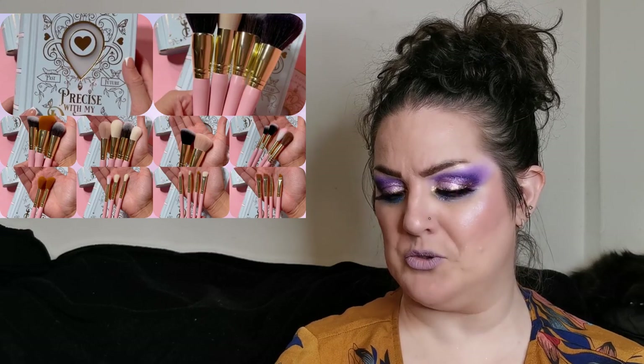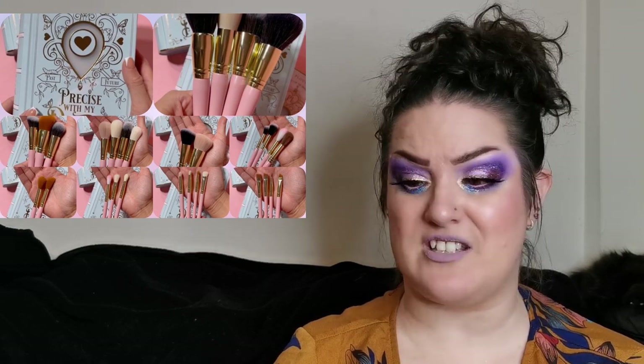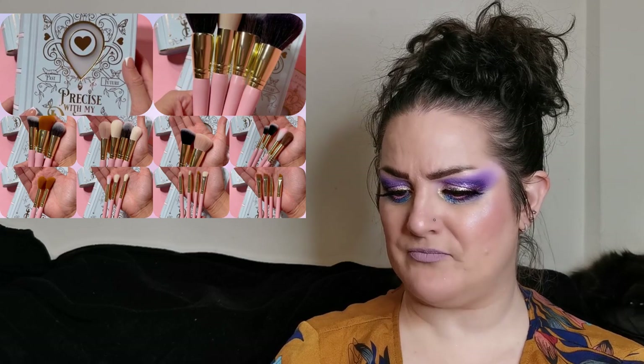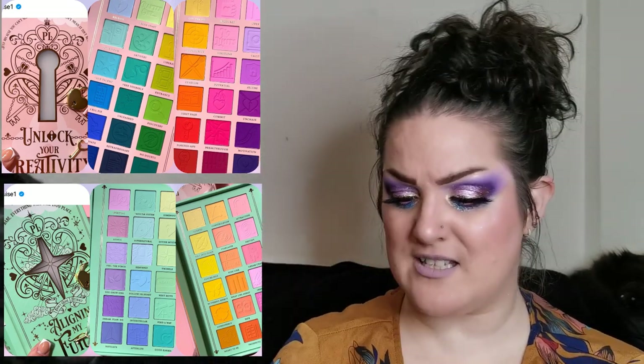Moving on to P Louise, who have a Black Friday release coming tomorrow as I'm filming this. There's a 30-piece brush set called 'Precise With My Destiny' which looks absolutely gorgeous — I love P Louise brushes and use them a lot. There are also two palettes: 'Aligning My Future' and 'Unlock Your Creativity'. Unlock Your Creativity has a blue-and-green side and a pink, purple, orange, and yellow side. Aligning My Future is pastels.